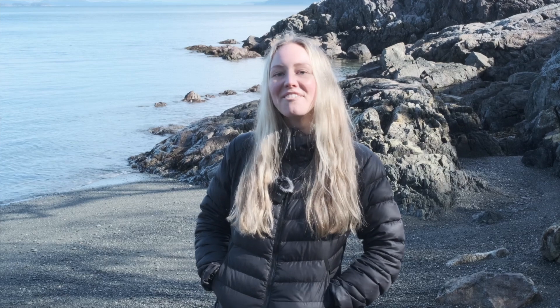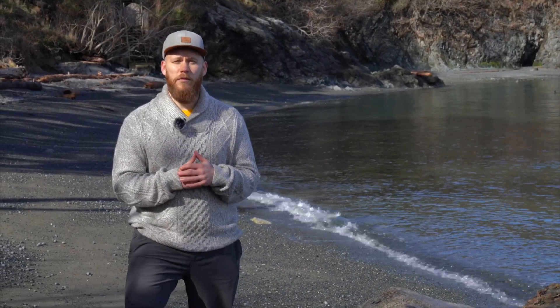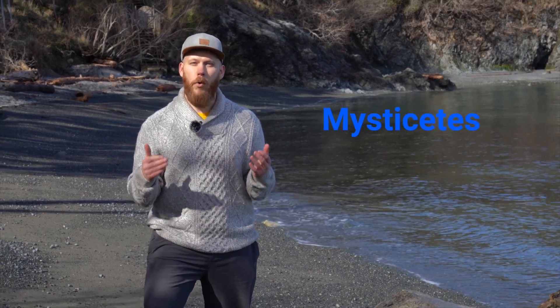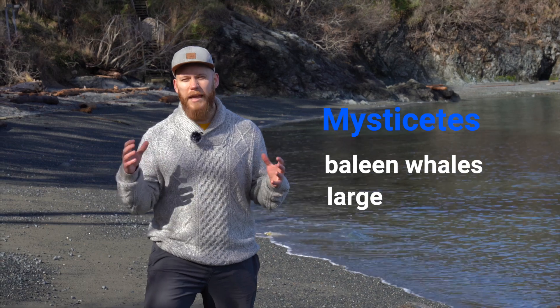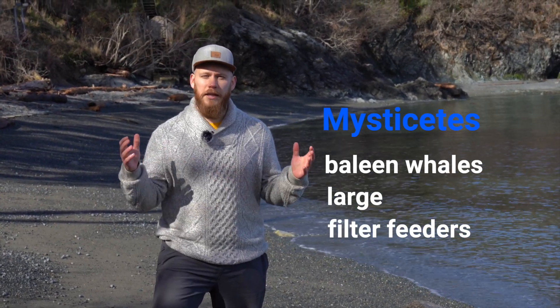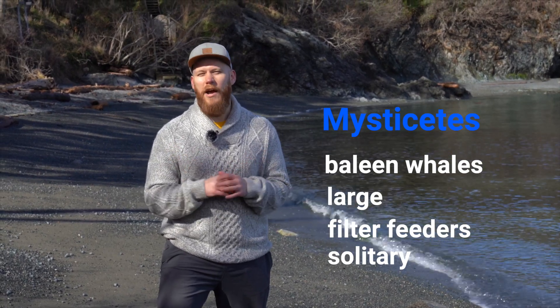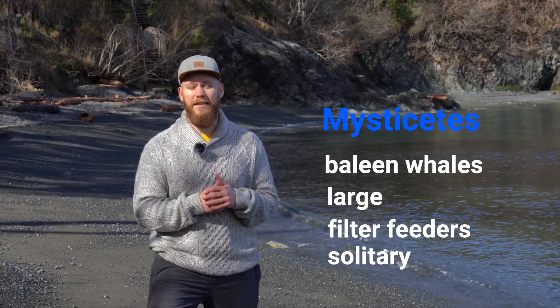All four of these species share an important feature — they have teeth, so we call them odontocetes, or the toothed whales. The next four species we'll talk about are all mysticetes, or baleen whales. All of these species are very large and use baleen plates to filter their food out from the water. They're generally solitary and can be a little bit trickier to ID, so we'll go over the key features to look for to help you identify these animals.